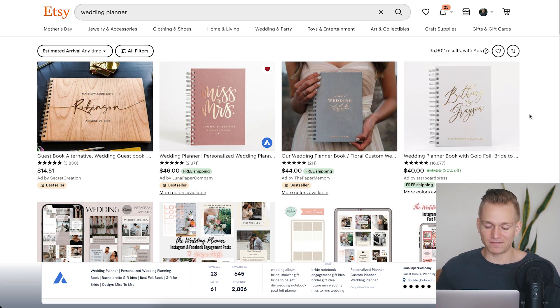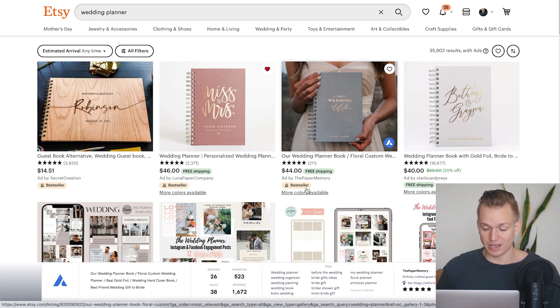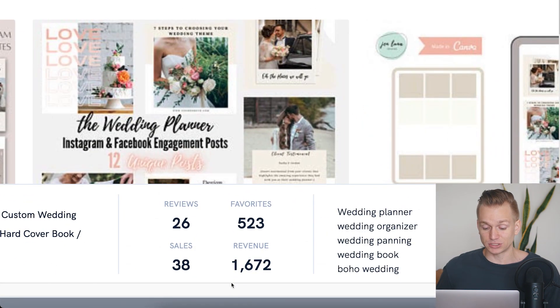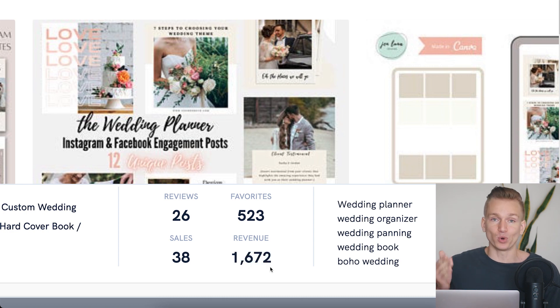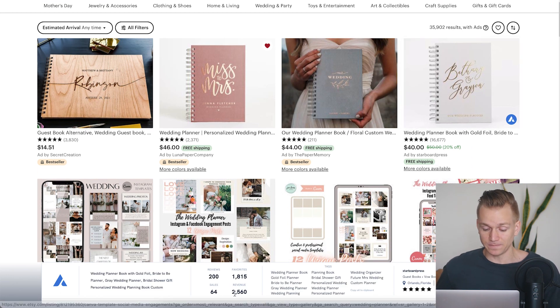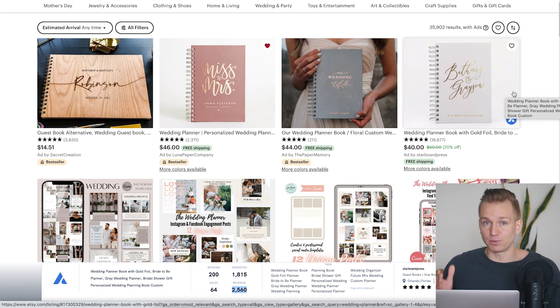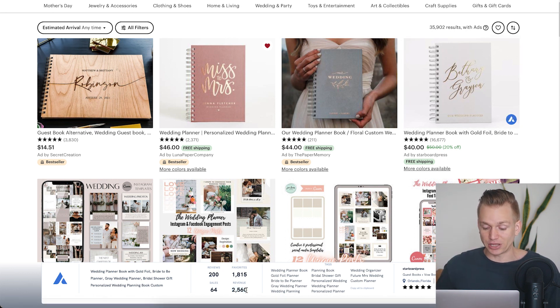To give you an example: we saw this wedding planner is generating $2,800. If we press on another best seller at almost the same price, it's only generating $1,600 — a thousand dollars less, quite a bit of a difference. Then if we press on another planner that is not a best seller, it's actually generating $2,500 in revenue. This shows that best sellers on Etsy are not always just based on who generated the most sales that specific month — there are many different factors involved.